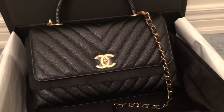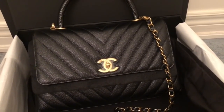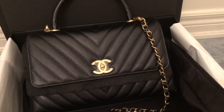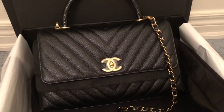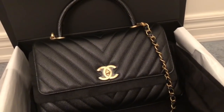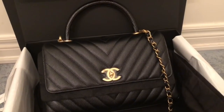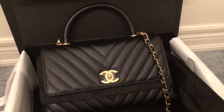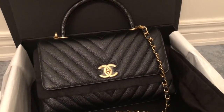But I figured I didn't want to wait anymore, because Chanel didn't know — and the SAs didn't know — when the calfskin handles would be coming in. Apparently they get a lot of lizard handle Coco Handles, which I guess means not a lot of people like the lizard.